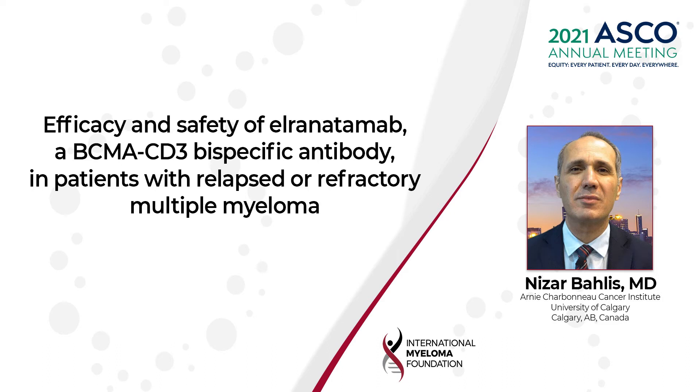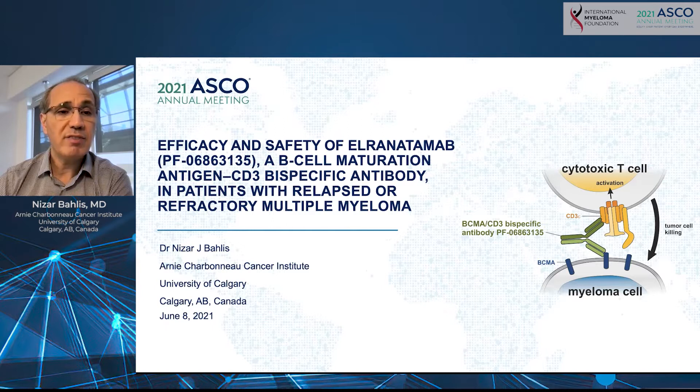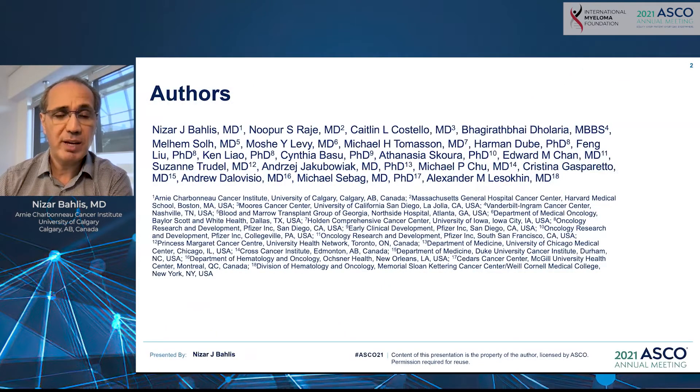Hello, I am Nizar Baylis from the University of Calgary. I'm presenting on the efficacy and safety of elranatamab, a B-cell maturation antigen and CD3 bispecific antibody in patients with relapsed refractory multiple myeloma. I'm presenting this on behalf of my co-investigators on this trial.